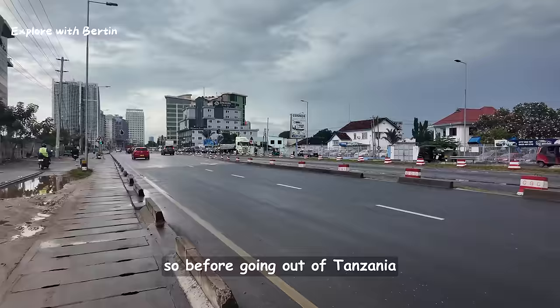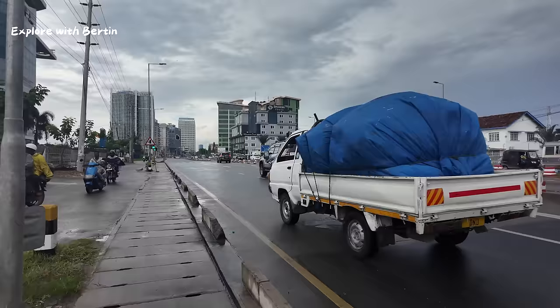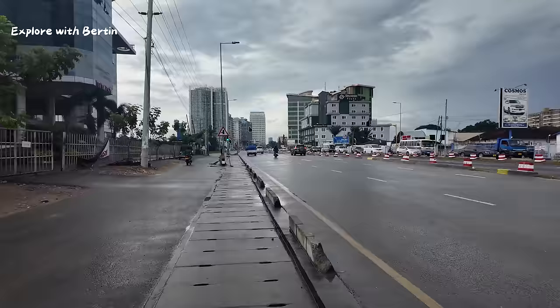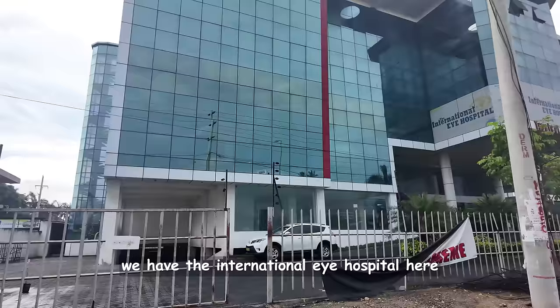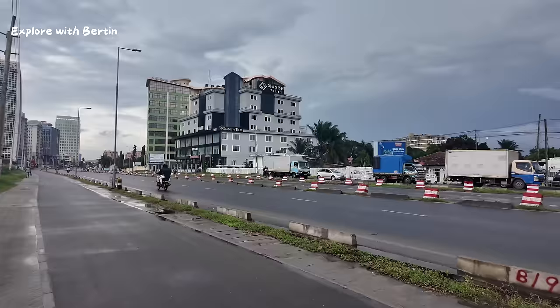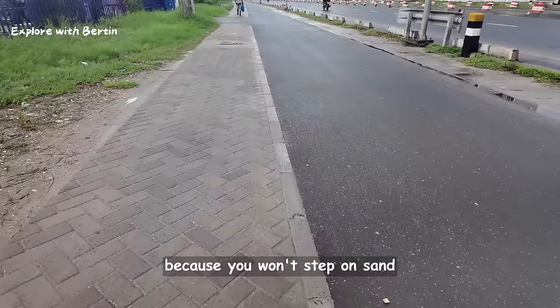So before going out of Tanzania, let me show you Dar es Salaam in the rain season. Nice buildings — International High Hospital is here. The importance of having sidewalks is clear during rain season; at least your shoes will still be clean because you won't be walking on sand.